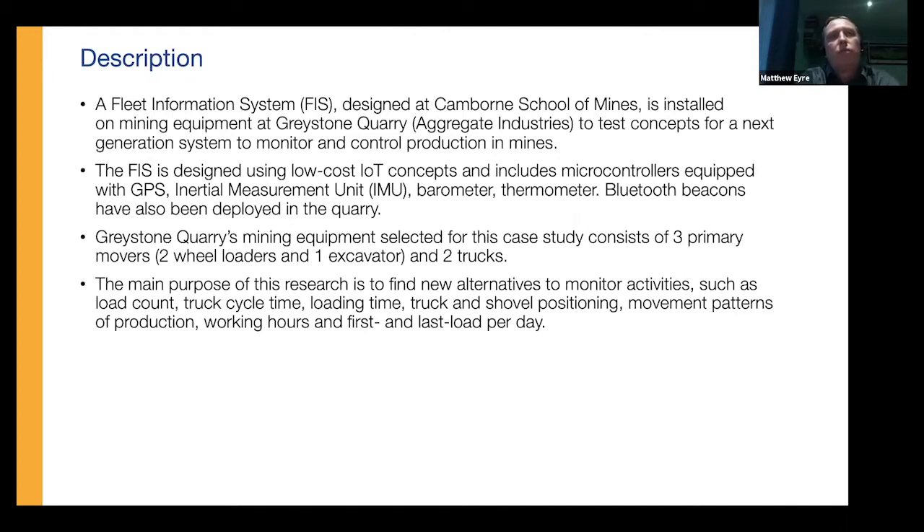The device has three-axis gyroscopes for heading information, a three-axis magnetometer for reference to north in three orientations, a barometer, and a thermometer. All units have Bluetooth enabled, so they pick up interaction and Bluetooth handshakes between different equipment. We've also positioned Bluetooth beacons in certain places around the quarry which the devices interact with as equipment drives around. We utilized this on three primary movers: two wheel loaders, one excavator, and two trucks.